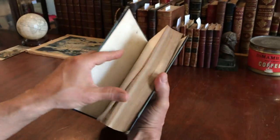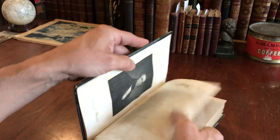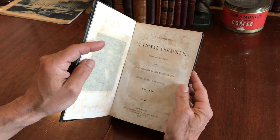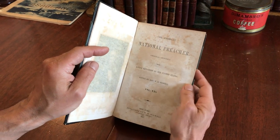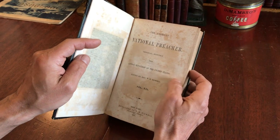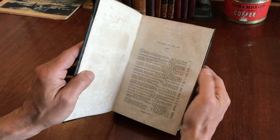There are hand-marbled endpapers. What it is, is a bound volume of this periodical from the 1840s — the American National Preacher. It's a monthly with sermons from living ministers of the United States.